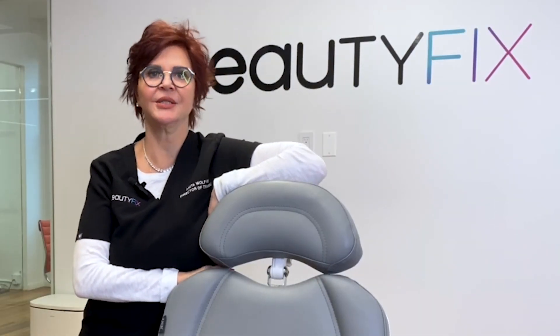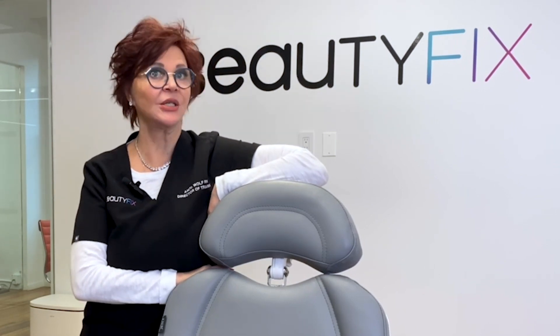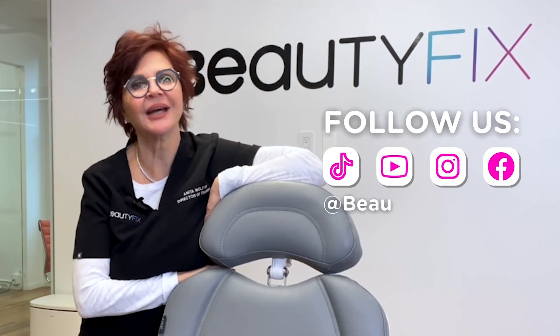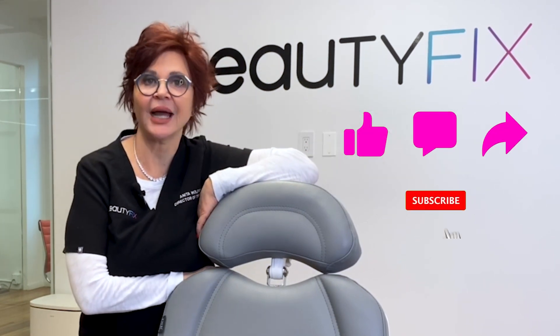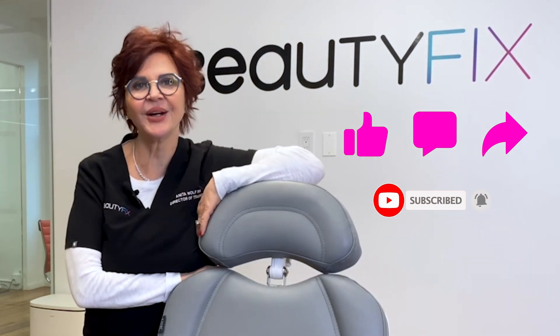We hope you enjoyed this little tidbit on the masseter muscle and what we can do for you here at Beauty Fix. Follow our social media at Beauty Fix Med Spa. Don't forget to like, comment, share, and subscribe. See you all later, bye!